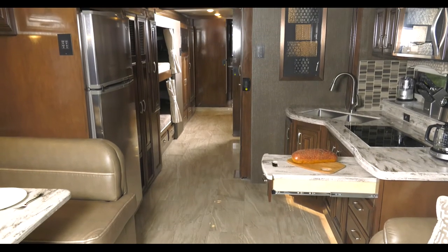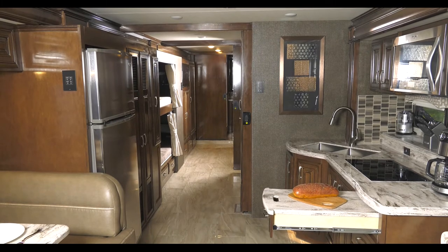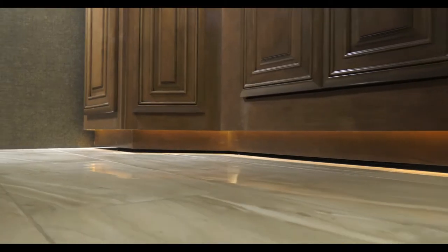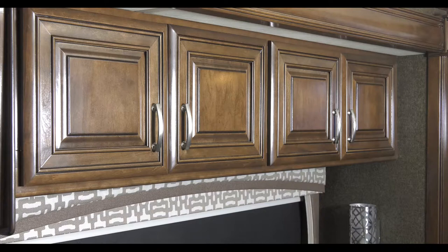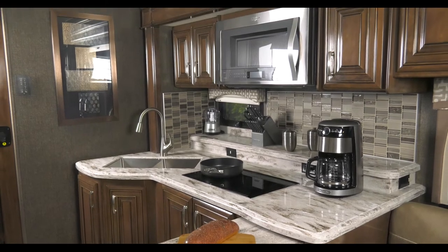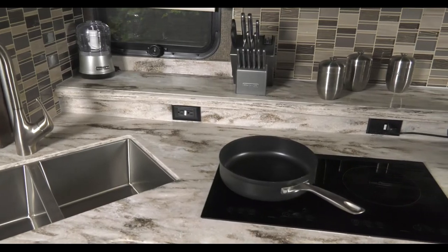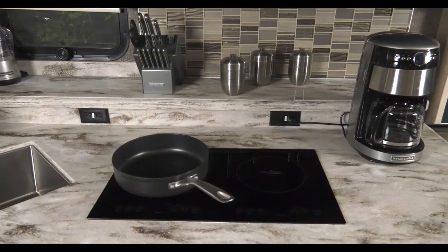Front to back, top to bottom, side to side — fit and finish in the Aria 4000 is unequaled, from the porcelain tile floors to the Amish handcrafted high-gloss cabinet work. Your eyes are instantly drawn to the kitchen, where you'll find a solid surface stepped countertop for all your appliances to create the perfect meal or simply brew the perfect pot of coffee.